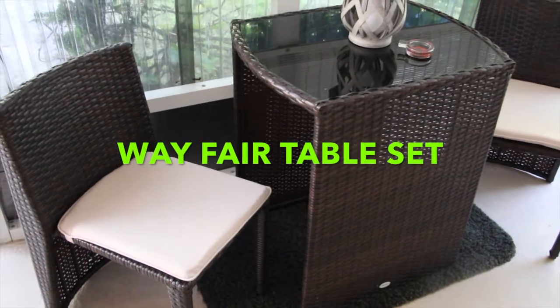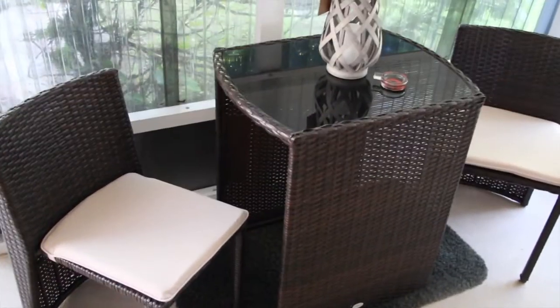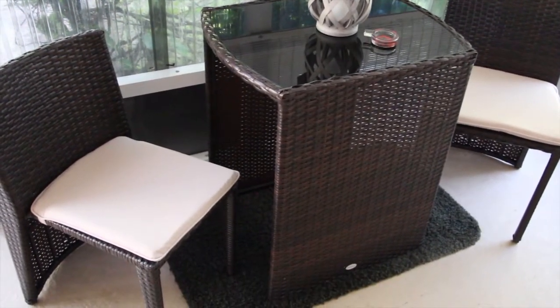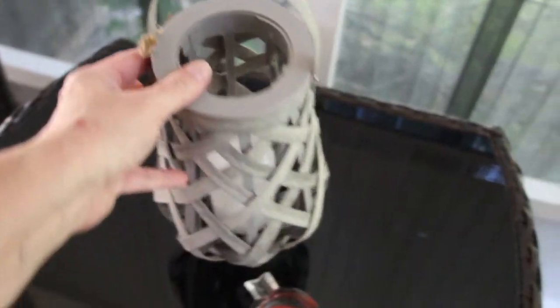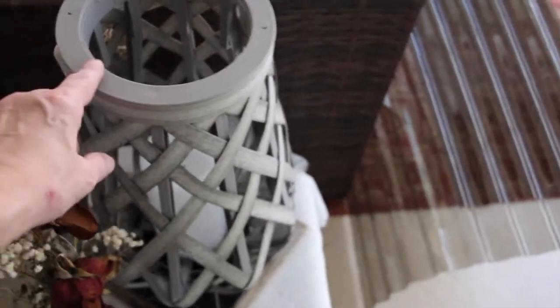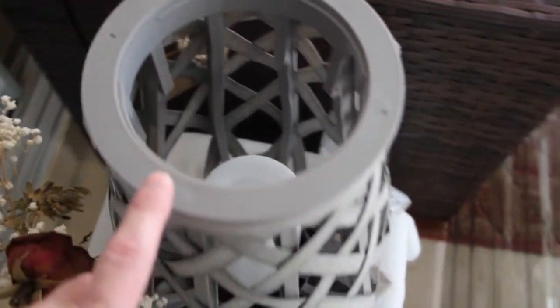Hi guys, I wanted to show you what I got today — it was delivered this afternoon. I bought this table and chair set on Wayfair. I think it's really cute. I also got this little candle holder; there's a fake candle in there that works off batteries. I bought it to match the large one I already have, which is also fake and battery-operated.